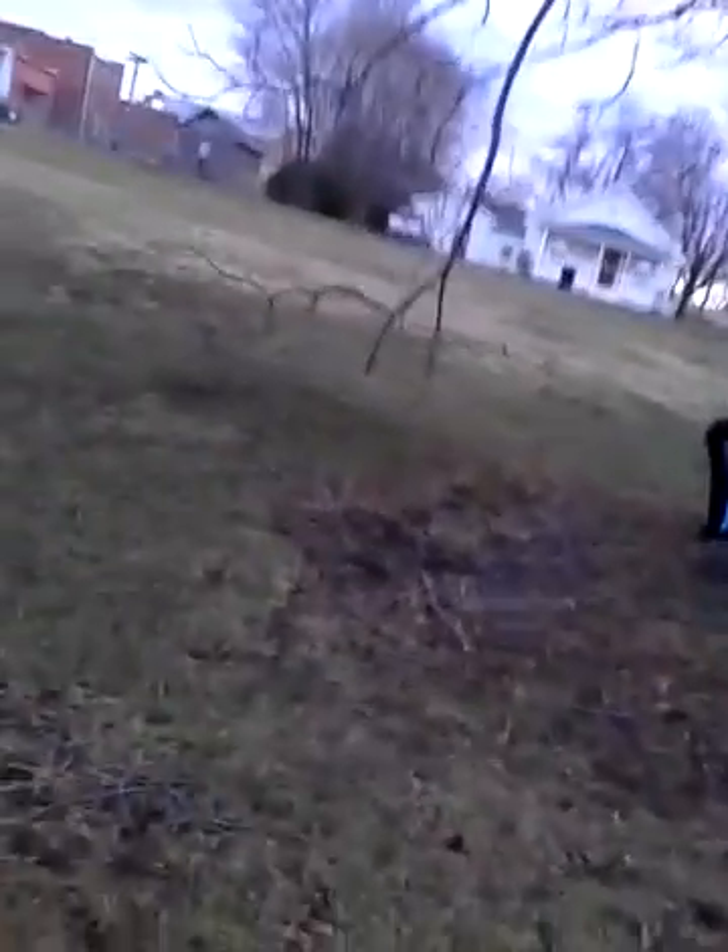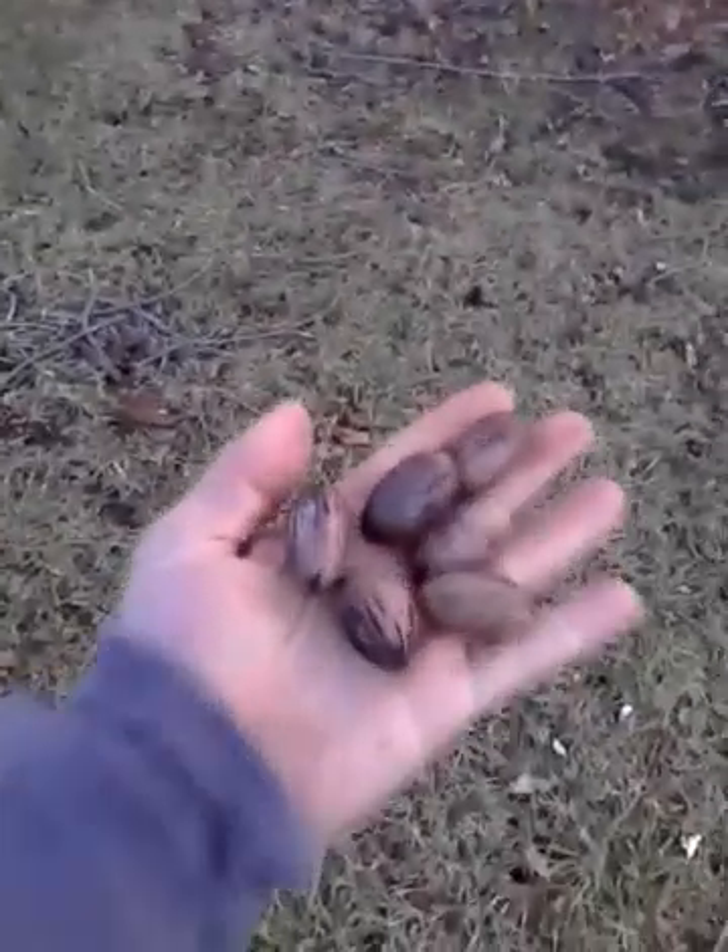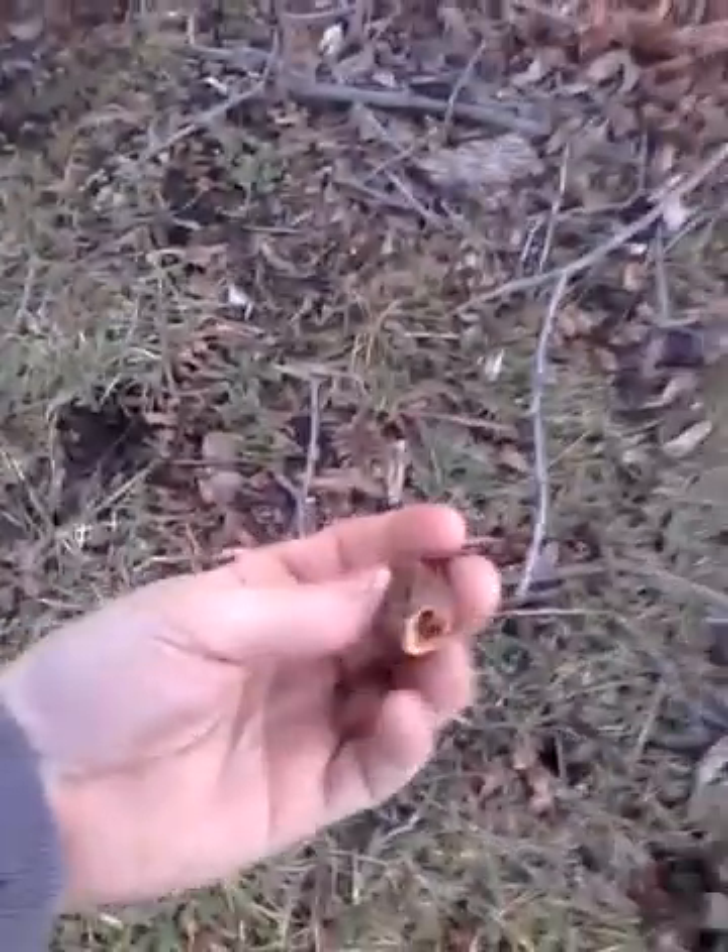You can fight the squirrels off and pick up pecans like this — just walk around and pick them up. Make sure the squirrels haven't chewed a hole in them like this one here. You want to make sure you don't have a bunch of stuff in your pocket, so maybe bring a little net bag or a Walmart sack or something.